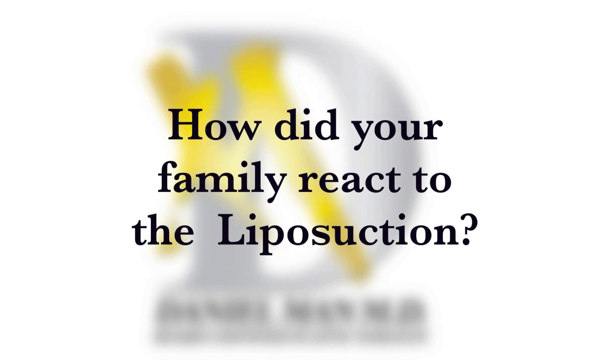Now I can wear clothes that I could not wear before. I feel fantastic. They say that I look amazing.